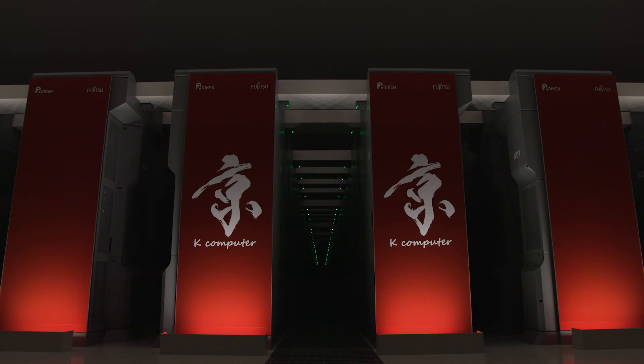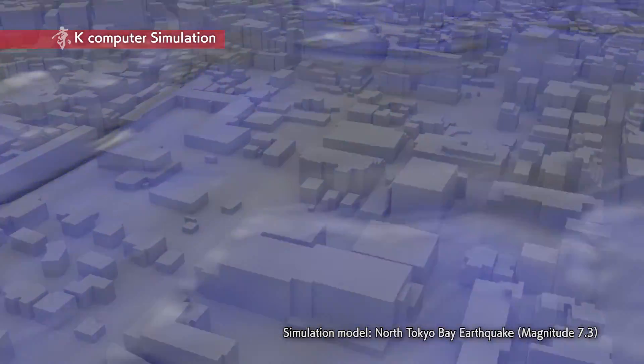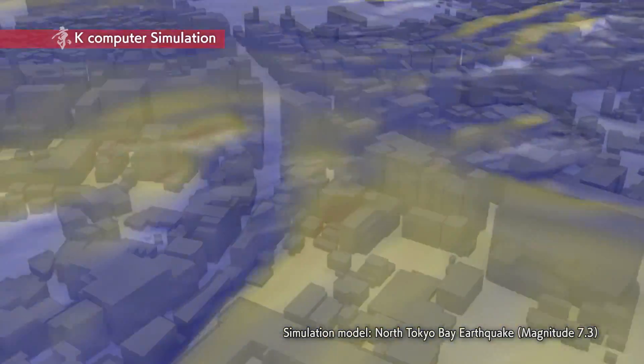For effective disaster mitigation, we created a simulation of a whole city and rose to a challenge previously thought impossible. The key to this simulation was the K computer. This is the world's first simulation to examine the effects of a devastating earthquake shaking a city of more than a million people.